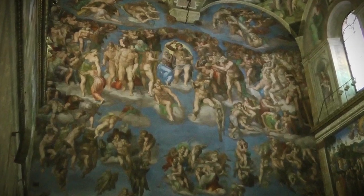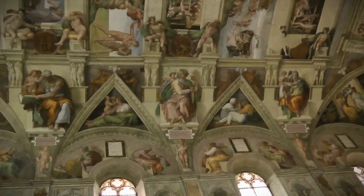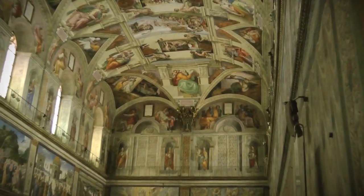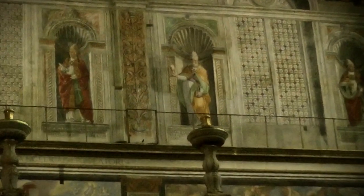As you stare at this masterpiece of the Renaissance, your guide will explain the story of the frescoes and reveal the hidden meanings of each section. You'll also learn the process of electing a new pope in this very chapel.